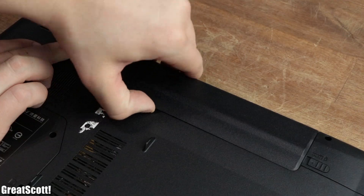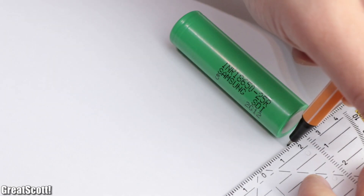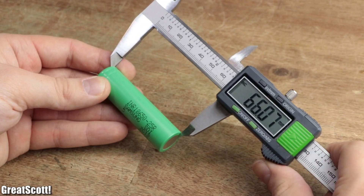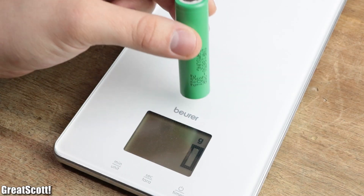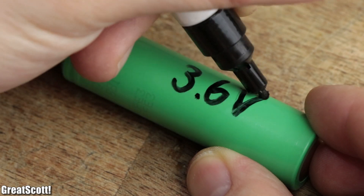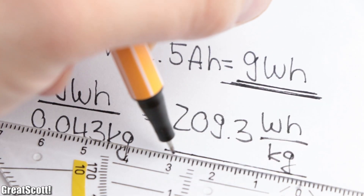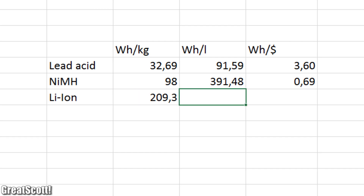Next is lithium-ion, which is used in for example laptop batteries or power banks. In its most popular design, the 18650, which stands for a diameter of 18mm and a height of 65mm, it has a volume of 0.017L and a weight of 33g. Due to its voltage of 3.6V and its capacity of 2.5Ah, it can deliver an energy of 9Wh, and thus reaches a gravimetric and volumetric energy density that outnumbers the previous results easily.